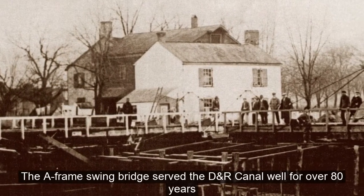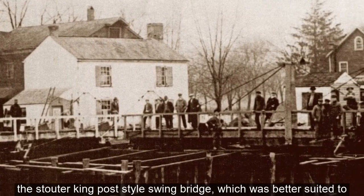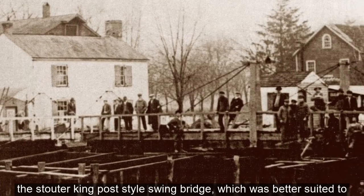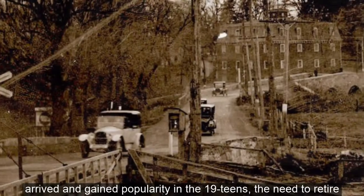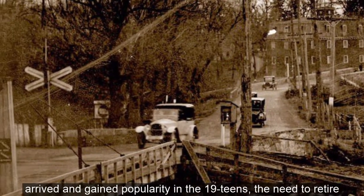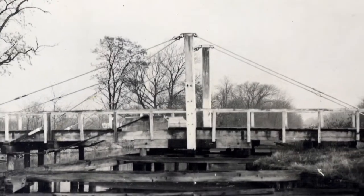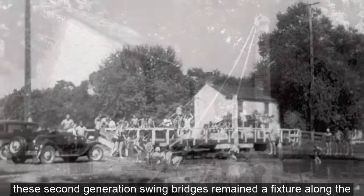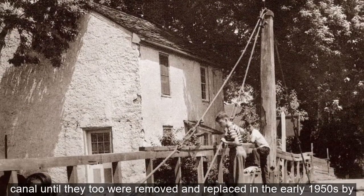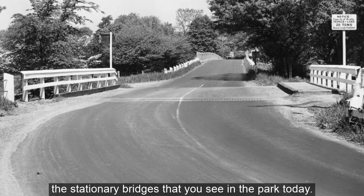The A-frame swing bridge served the DNR Canal well for over 80 years before being replaced in the early part of the 20th century with the stouter king post style swing bridge, which was better suited to handle the weight of the automobile. As these new horseless carriages arrived and gained popularity in the 1910s, the need to retire the A-frames grew more pressing, and by the 1920s all the A-frames were replaced by the more practical king post style swing bridge. Although the DNR Canal closed as a transportation corridor in 1932, these second generation swing bridges remained a fixture along the canal until they too were removed and replaced in the early 1950s by the stationary bridges that you see in the park today.